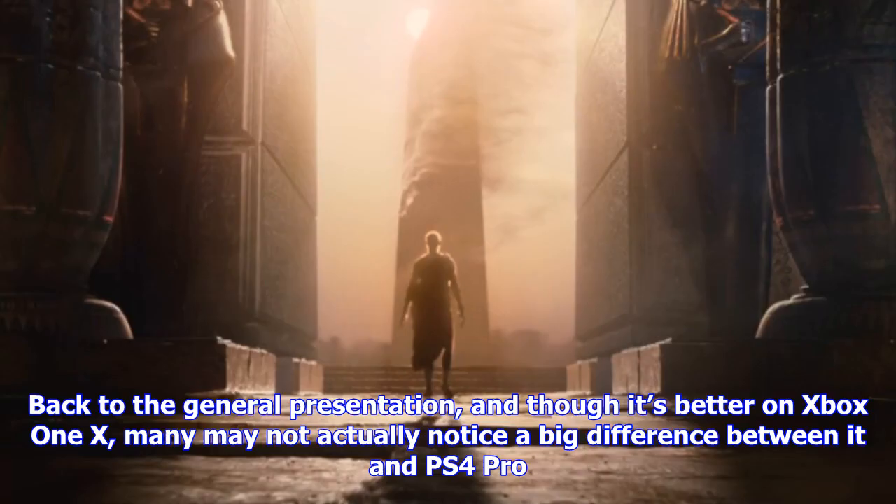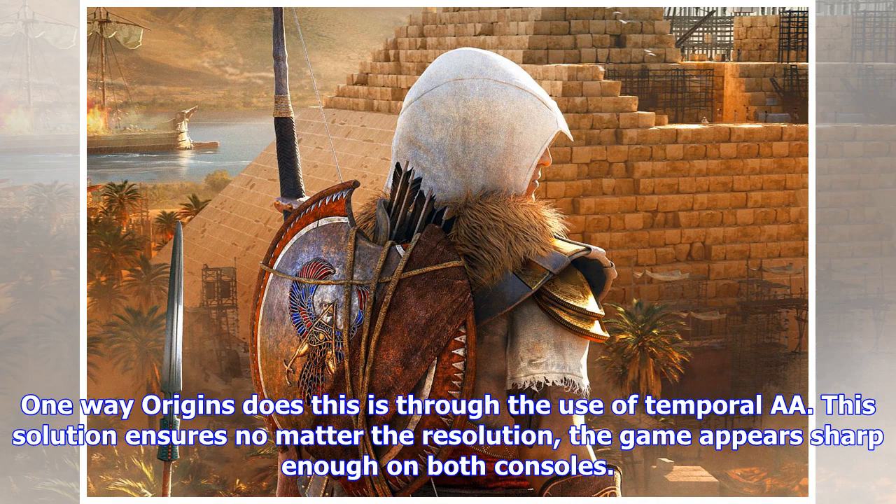Back to the general presentation — and though it's better on Xbox One X, many may not actually notice a big difference between it and PS4 Pro. One way Origins does this is through the use of Temporal AA, which ensures no matter the resolution, the game appears sharp enough on both consoles.